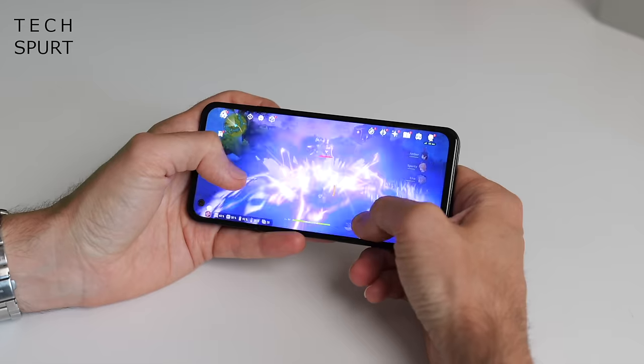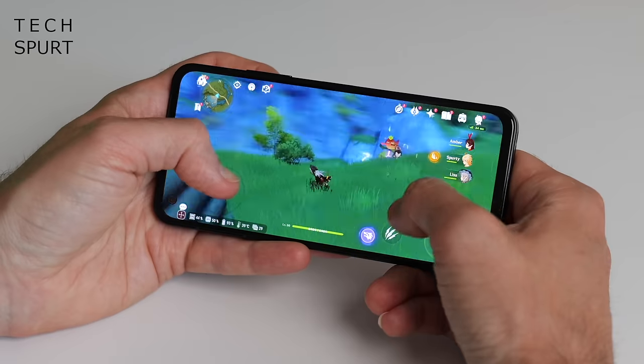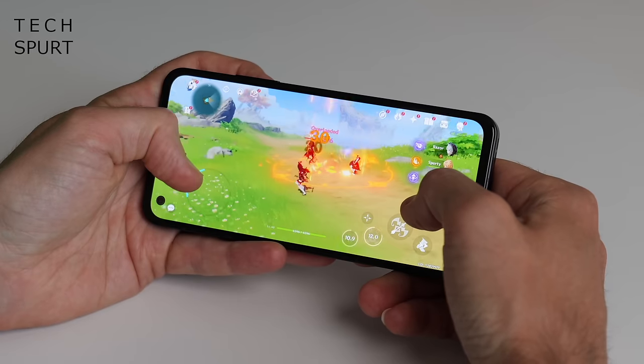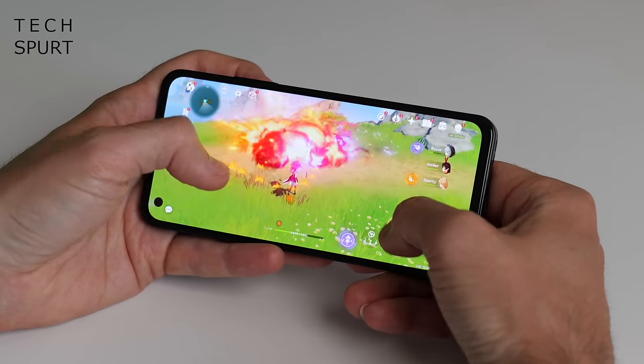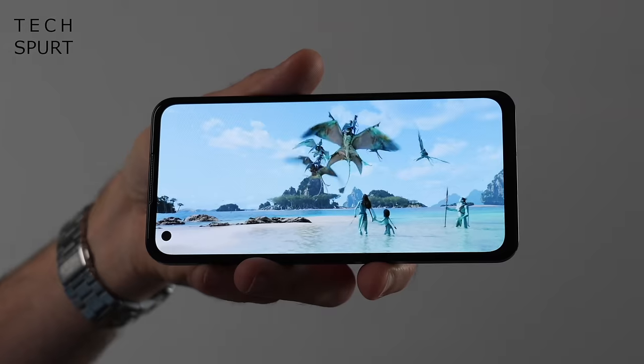Definitely do not underestimate this phone over its diminutive stature. The Zenfone 10 is a proper flagship blower, packing Qualcomm's Snapdragon 8 Gen 2 chipset for supremely beefcake performance, while the battery life is absolutely sublime — among the very best in this roundup in fact. I'm also a fan of the super-sharp, eye-poppingly bright OLED screen and those surprisingly punchy speakers. Extra marks for the surprisingly stock Android vibes too, but don't expect the same level of software support as those Pixels — ASUS is only promising 2 years of OS updates and 3 years of security updates. Not bad, but not as good.